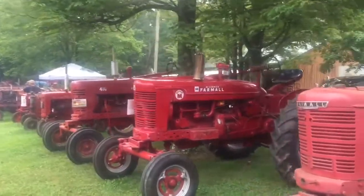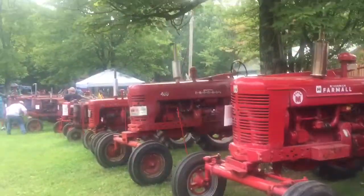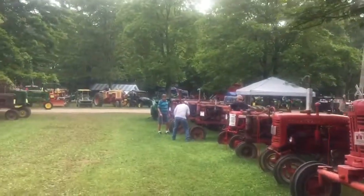Look at all these H's, M's, 400. Little crank starters going over here.